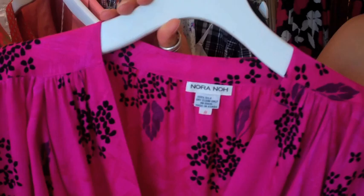Nora No was a popular designer in the 80s who made gorgeous silk dresses like this one with attractive colors and designs. Since this material is so luxurious, I'm going to add a few pieces of vintage jewelry to really let this silk shine.